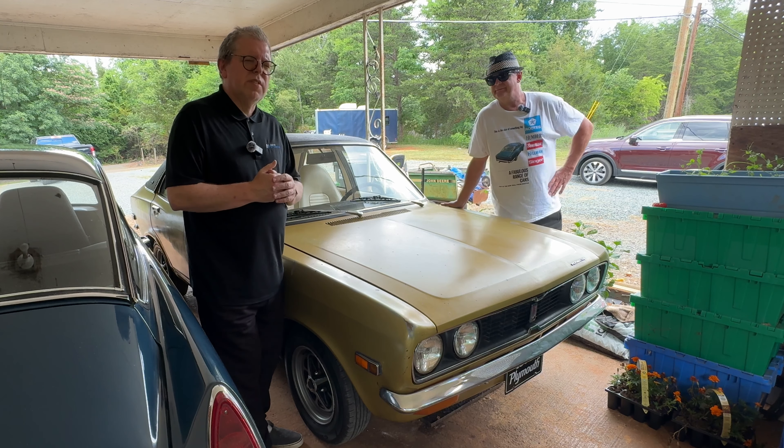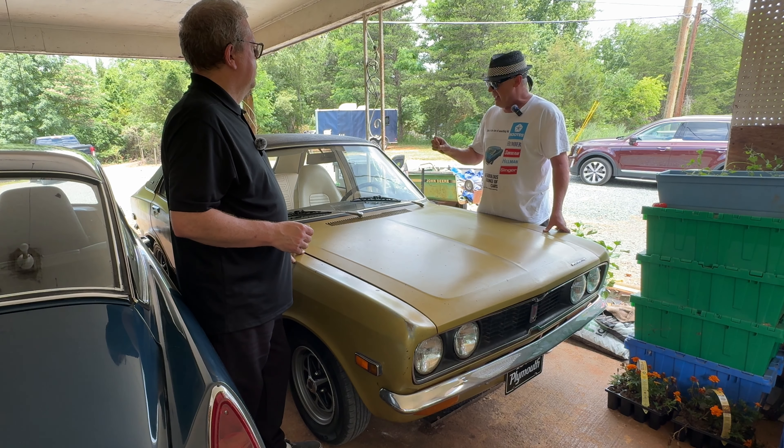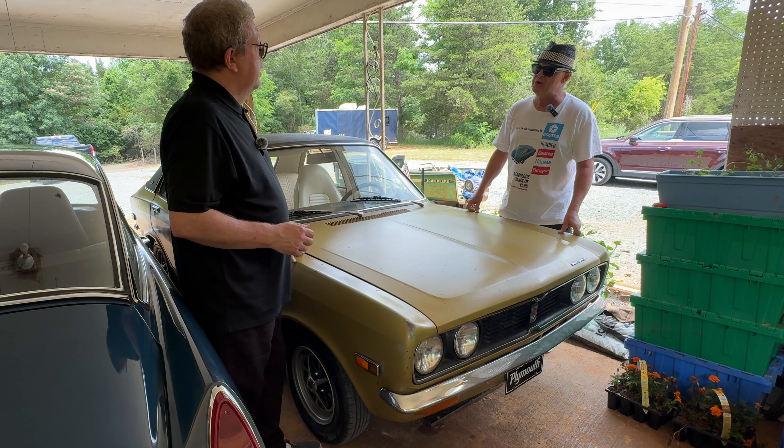Rummy has a twin carb setup taken off the wagon in the wrecking yard and a manual gearbox also sourced from a yard Cricket. All Cricket wagons came with twin carbs and pretty much all had the Borg Warner automatic that this car currently has. With a twin carb setup and manual transmission, he is convinced the car will be much more fun to drive — and they handle beautifully.